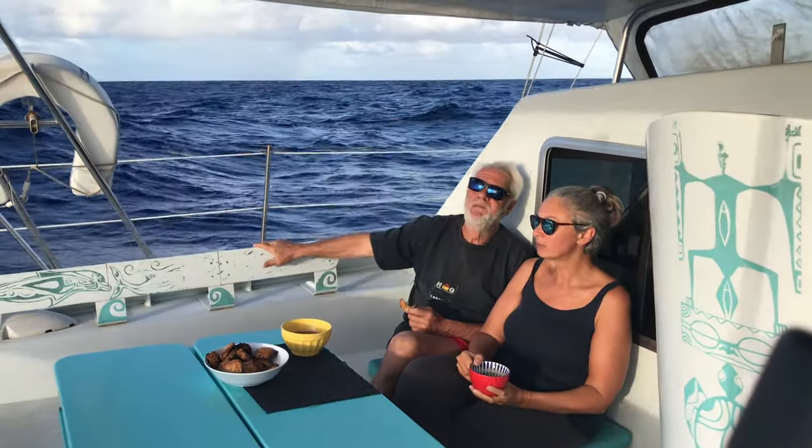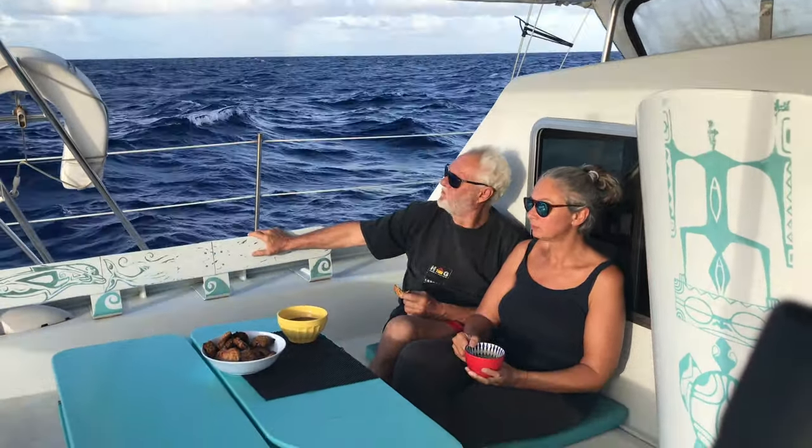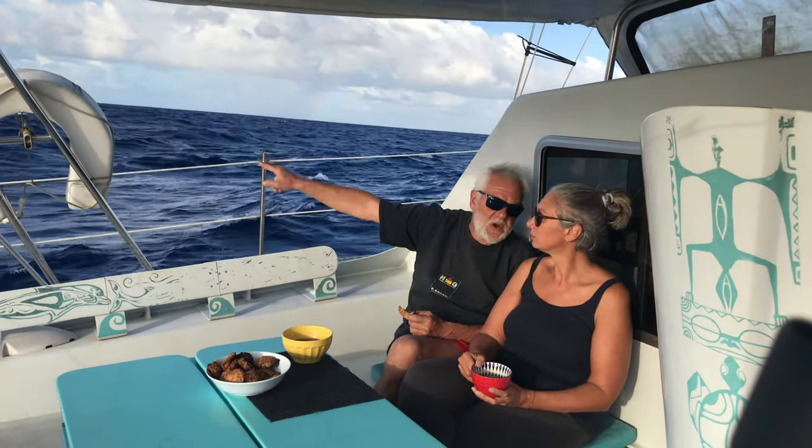Here you see our cockpit — our living room while we are sailing and especially at anchor. A terrace with a sea view.